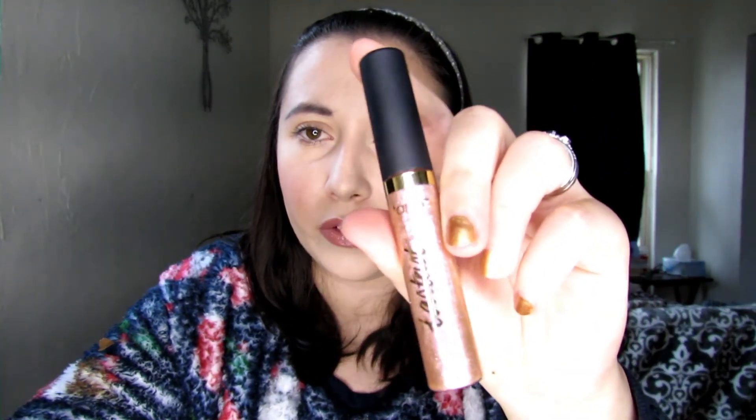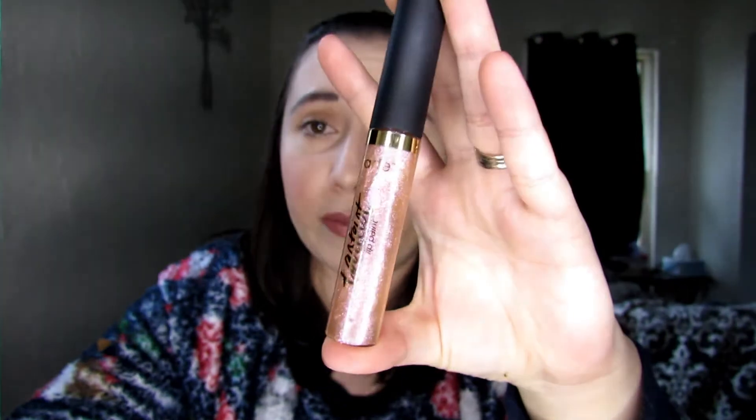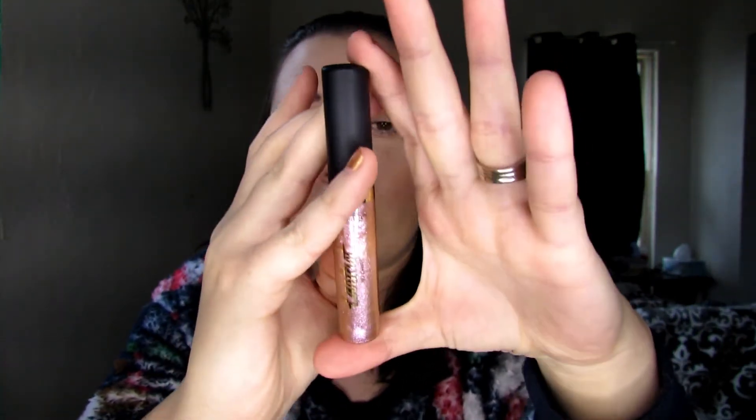I already have a liquid lipstick on so I'm not sure it will show well, but I can try. I think you can wear this gloss alone or I usually pair it with a lip liner. It's just something I use on my everyday makeup routines because I think it adds that extra little something to your face. I would highly recommend this to anybody interested in trying out a new gloss.